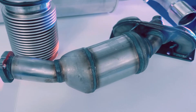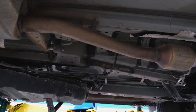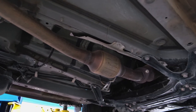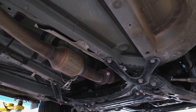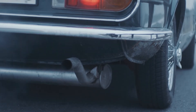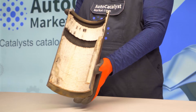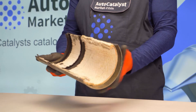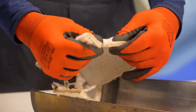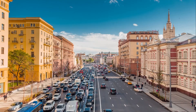The catalytic converter is a part of the exhaust system located between the engine and the silencer. Hot, contaminated gases from the engine enter the catalytic converter through the exhaust manifold. After undergoing chemical reactions, the gases leave the catalytic converter purified into the atmosphere. You can also see the thermal protection on the catalytic converter — a shield that protects other parts from overheating, as the catalytic converter reaches high temperatures during operation.